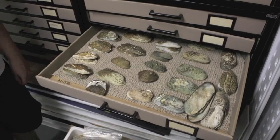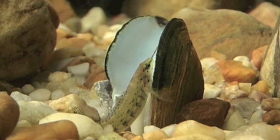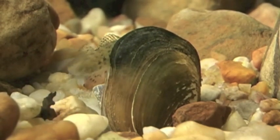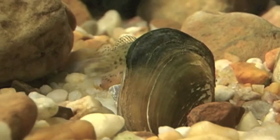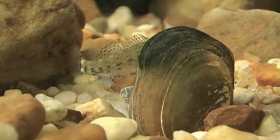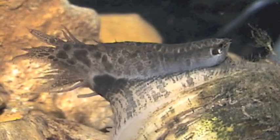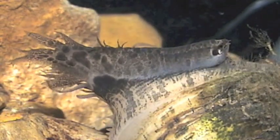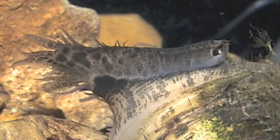They've evolved a pretty crazy relationship with fish. The way it works is female mussels spend the winter buried underneath the sediment, brooding thousands to millions of larvae inside their shells. These larvae, in order to develop into juvenile mussels, have to spend a couple of days to a few weeks living on the gills of fish.